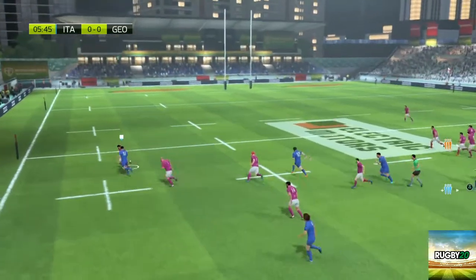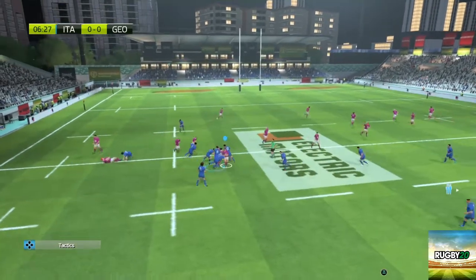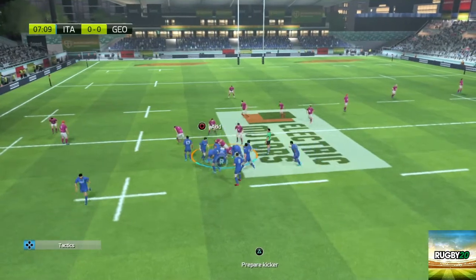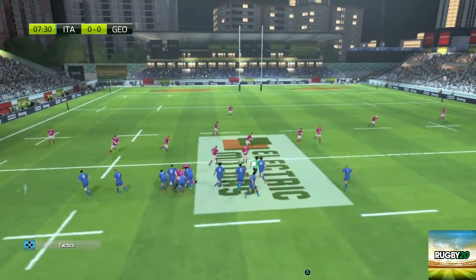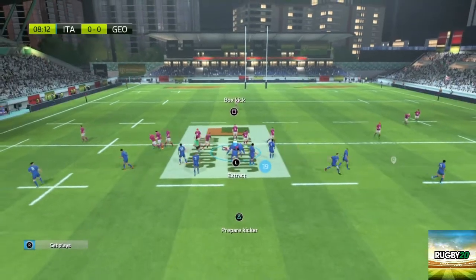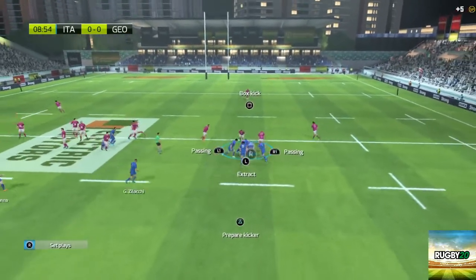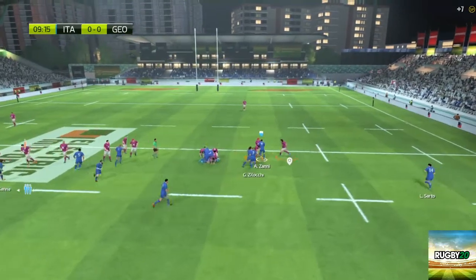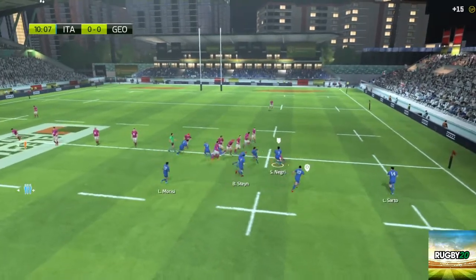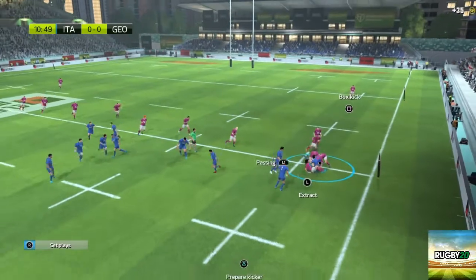He just switched off in that tackle. There's a ruck being created. Ball kept by Georgia. They've turned over the ball. He gives the ball, he's taken to the ground. Now he has to release the ball. It's a ruck. Brilliant tackle — gets his hands free in the contact and the attack leads to a ruck.